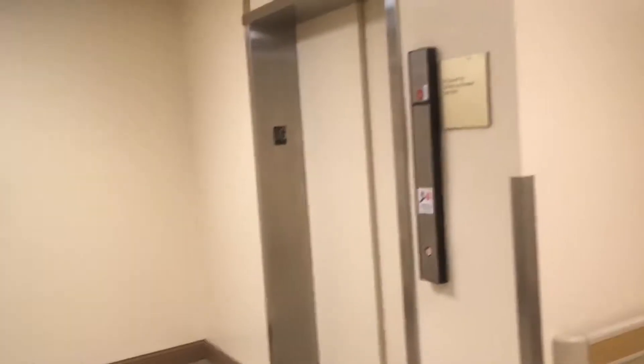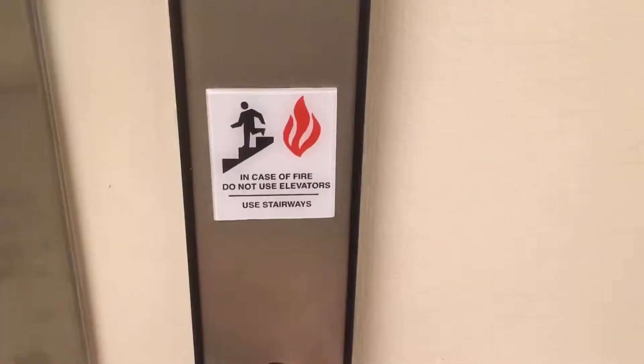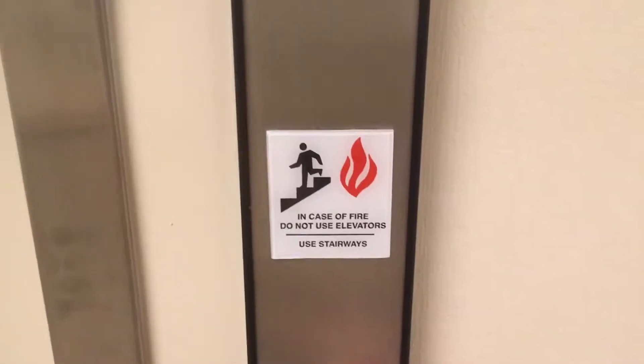This is a service elevator at the Western Pennsylvania Hospital Mellon Pavilion Wing in Bluefield, Pittsburgh, Pennsylvania. These are old Otis elevators but sadly got an Innovation Universal mod in the 90s.